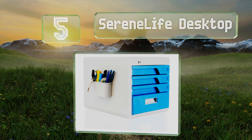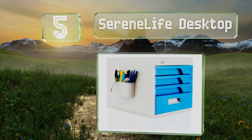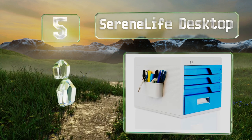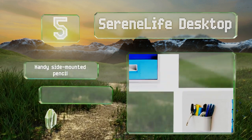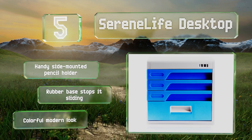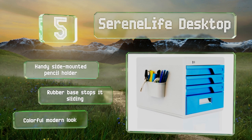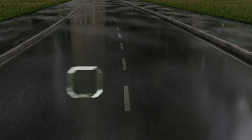Halfway up our list at number 5, the Serene Life Desktop lets you keep your important papers on your counter or workspace where they're within easy reach. You might also use the four locking drawers to store fancy office supplies you don't want your co-workers to swipe. It's equipped with a handy side-mounted pencil holder and a rubber base that stops it sliding. It sports a colorful modern look.